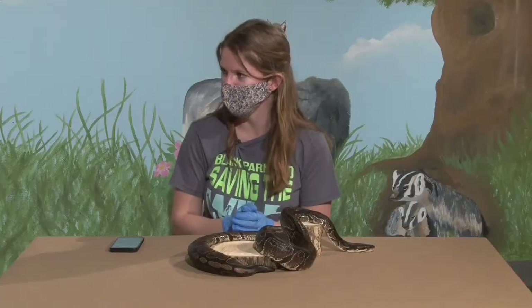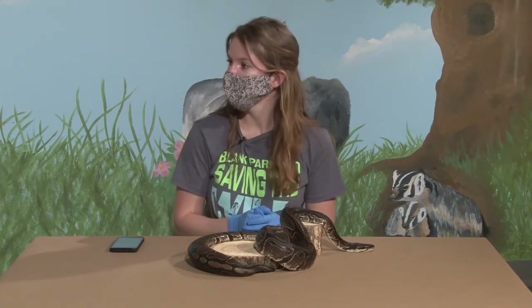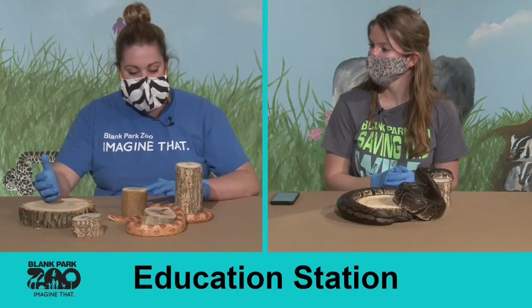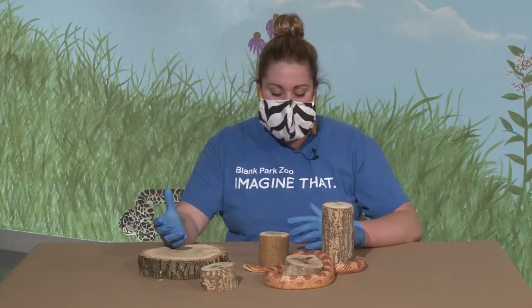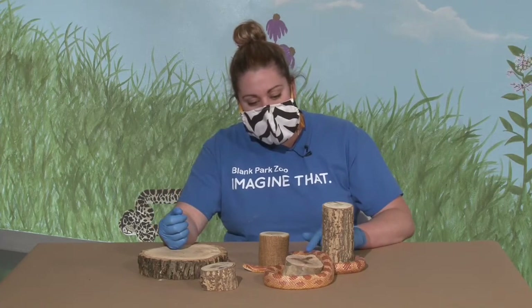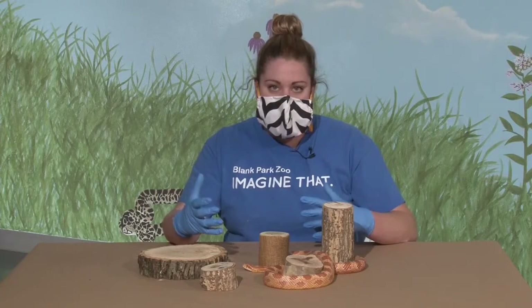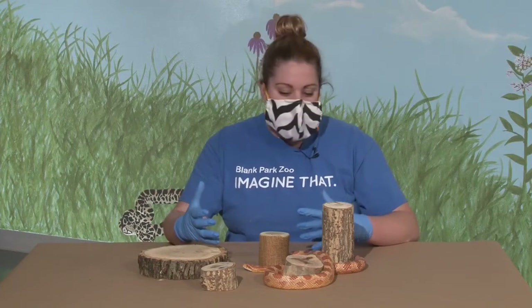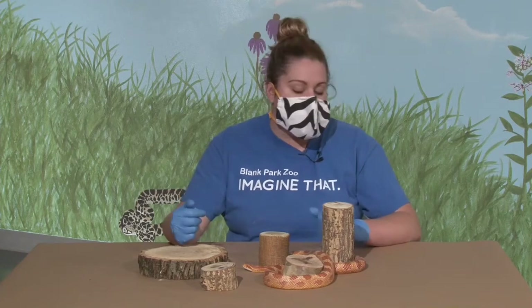Squeeze actually eats every other week, and the largest thing she eats is a large mouse. She also gets some smaller chicks as part of her diet. She doesn't need to eat as often since she doesn't have quite the body mass or muscle to maintain that Nala does, so feeding her every other week is a lot more comfortable for her.